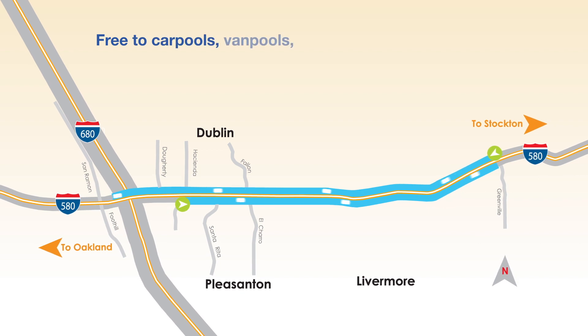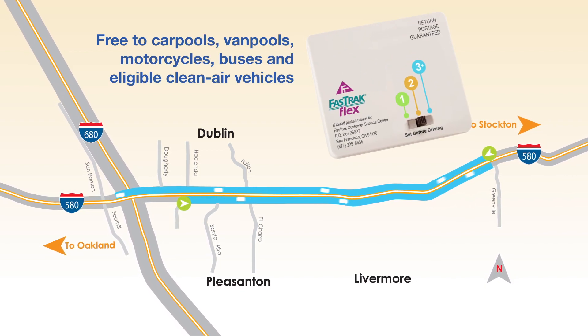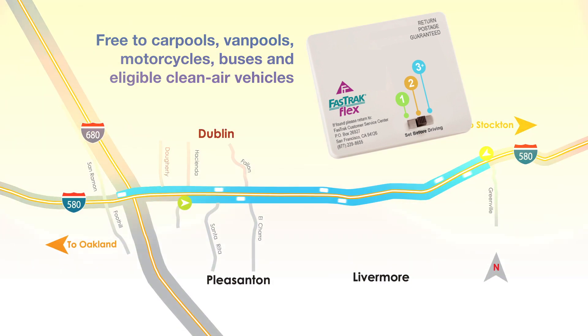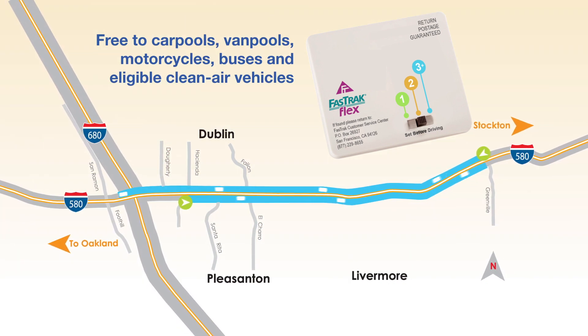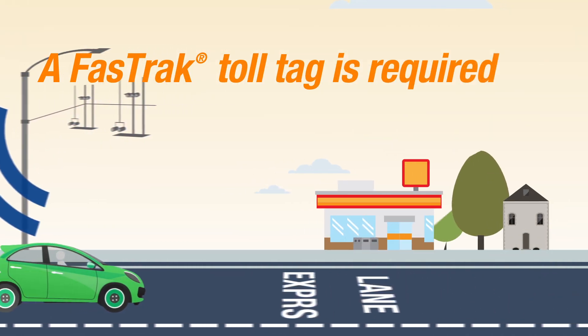Express Lanes are free to carpools, vanpools, buses and eligible clean air vehicles with Fast Track Flex, and offer solo drivers the choice to pay for a more reliable trip with Fast Track. It's easy to get started using the I-580 Express Lanes.